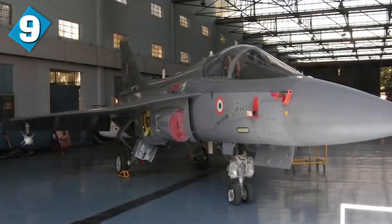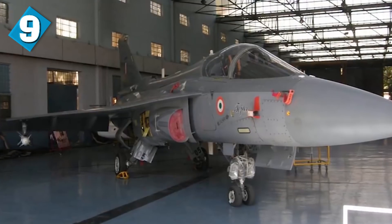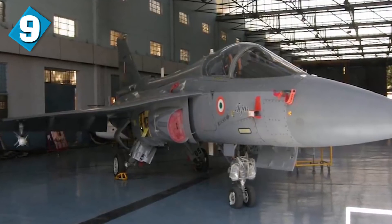The range of the Tejas is 3,000 kilometers, and the aircraft weighs approximately 5,450 kilograms. Depending on the variant, it will cost you anywhere between $23 million and $40 million to produce one of these jets.